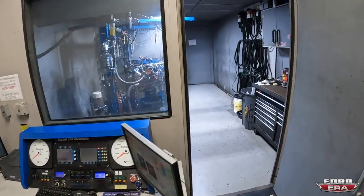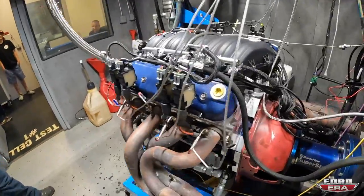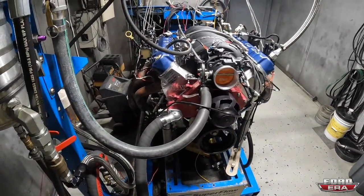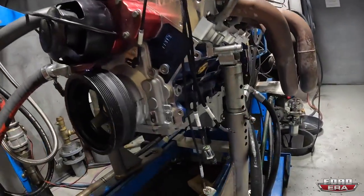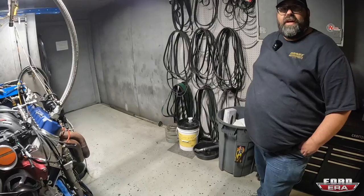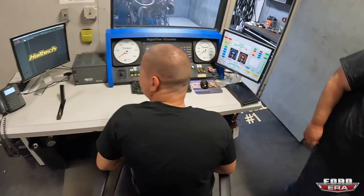On the production dyno there's an LS engine painted Ford blue - not sure what it's going into, but it looks awesome. Every single engine they assemble and manufacture runs through a dyno test before it ships. They validate every single engine, so it leaves the facility proven and with at least a base tune on it.